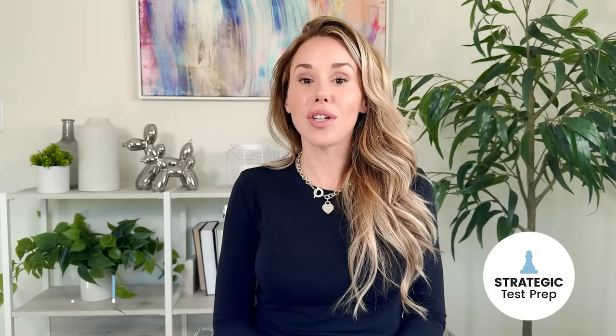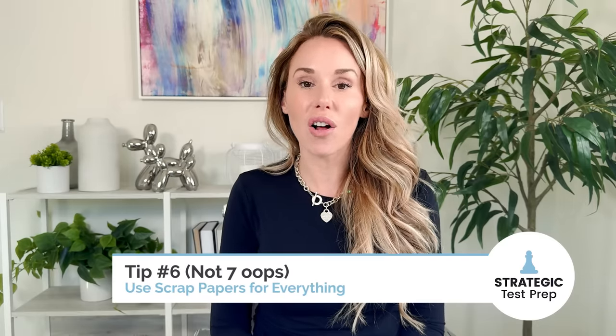Tip number seven is to use your scrap paper for all of your work. Don't do any annotating in the Blue Book exams app — it's too limited. You can't doodle, you can't draw pictures. So when you systemize your approach, it's better to have a system where you use the scrap paper for everything. That means annotating and paraphrasing your English passages on the scrap paper, as well as writing your math work on the scrap paper.